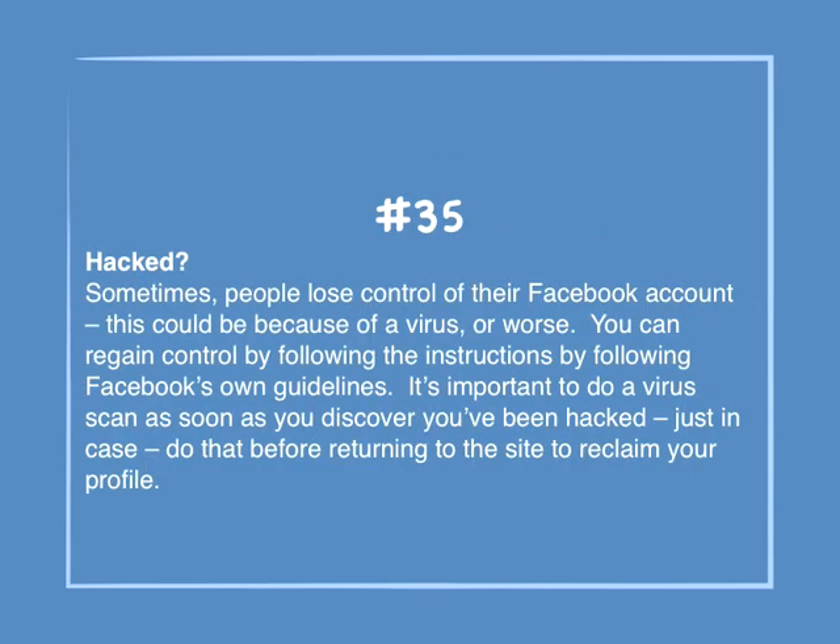Number 35: Hacked? Sometimes people lose control of their Facebook account — this could be because of a virus or worse. You can regain control by following Facebook's own guidelines. It's important to do a virus scan as soon as you discover you've been hacked, just in case. Do that before returning to the site to reclaim your profile.